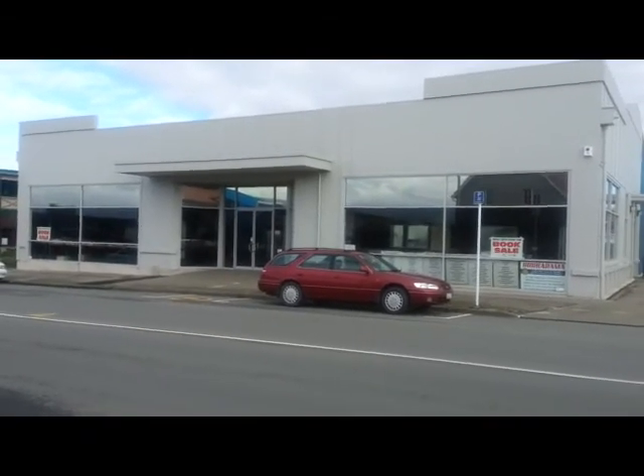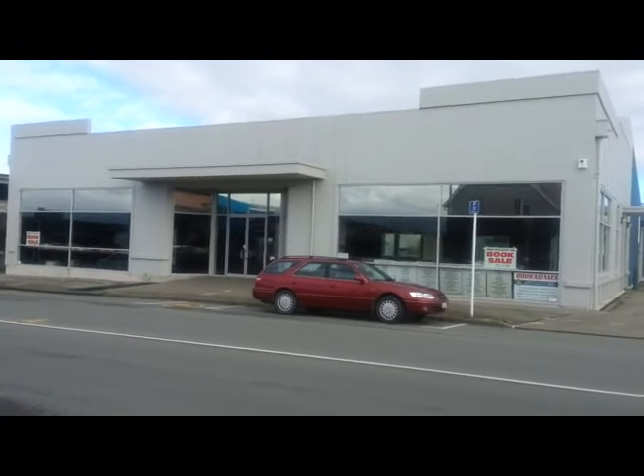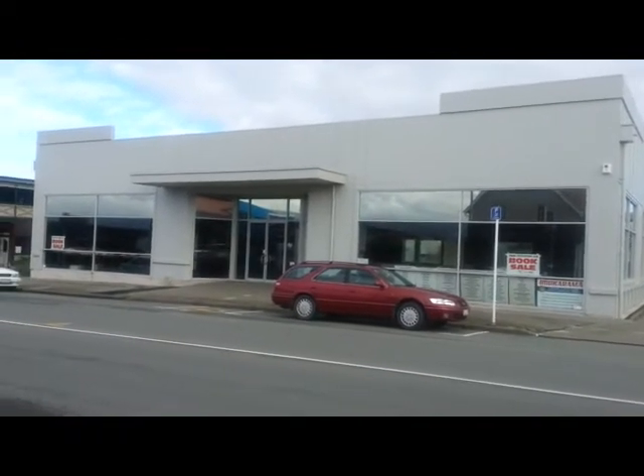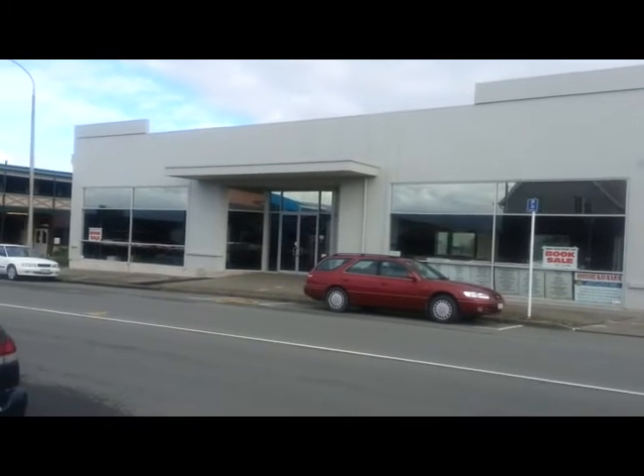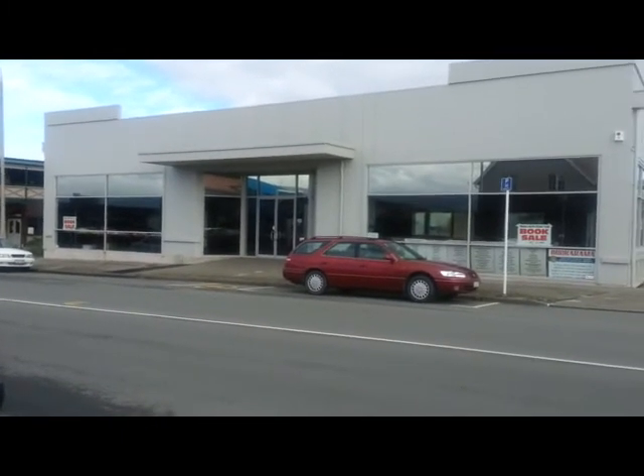Another empty building here, but it looks like it's going to have a book sale. The book sale is on the 8th of June and it's run by the Timaru South Rotary Club. There you are if you want to buy some second-hand books.